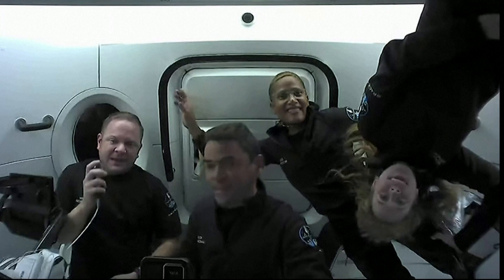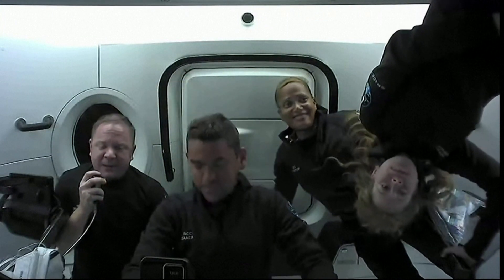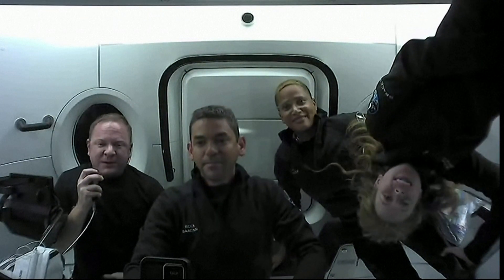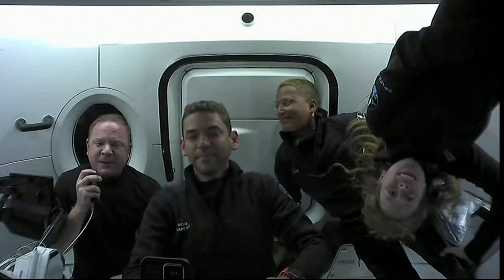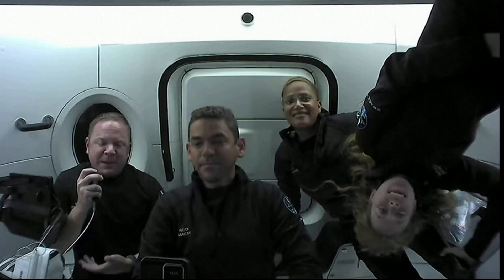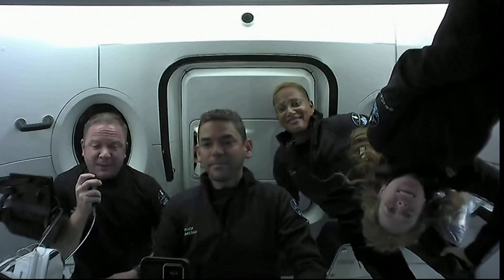Hey, everyone. I'm Chris Ambroski. I'm the mission specialist here, and we've been doing a lot of great things, like looking out the window at Earth, just like we're going to show you through the cupola in a moment. I hope we get to share other cool things like some of the medical experiments and some of the more human side of things that we've brought up here in this space with us today.